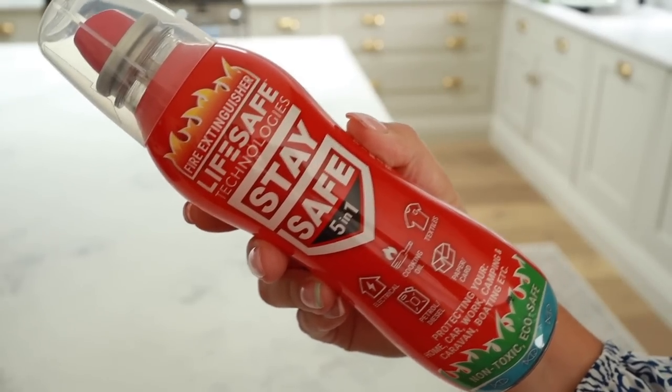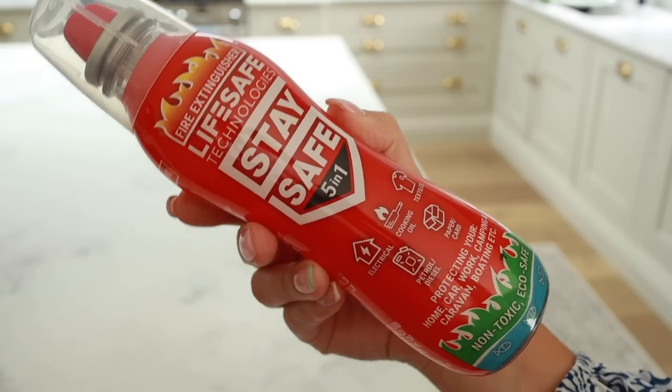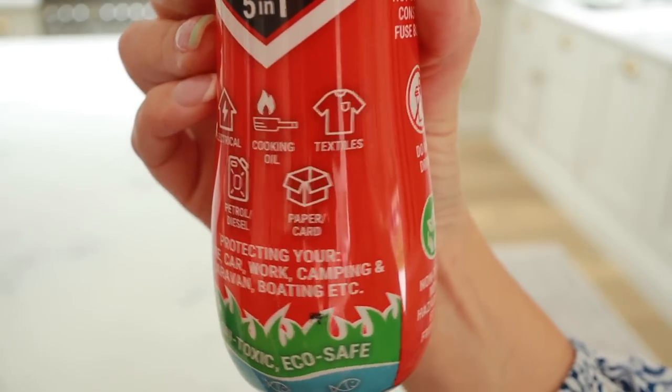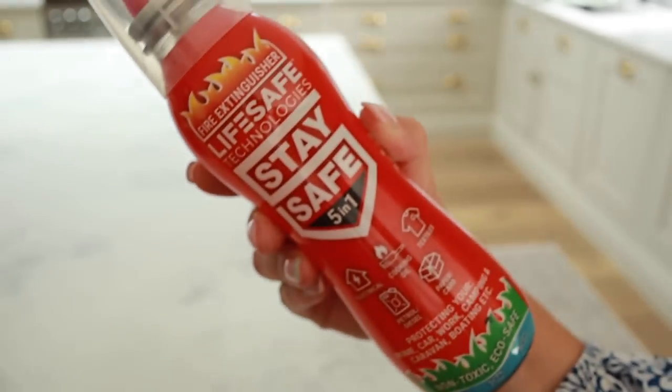I also wanted to share quite a sensible purchase you might not even think about. Because we've done all this building work recently and might have to change our home insurance, it made us think about getting a little fire extinguisher for our kitchen. This is one you can have in the kitchen, in your car, or take camping. It combats five different types of fires: electrical, cooking oil, textiles, paper and card, and petrol fires as well. Now I've just got this to hand in the kitchen — if there was ever a fire I personally wouldn't know whether to throw water on something or smother it. It puts out fires in seconds and I think it was £22. If you needed it, you would be very grateful you had it.